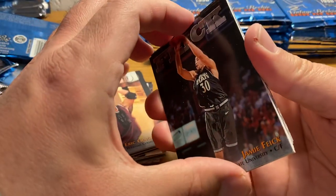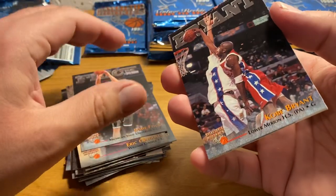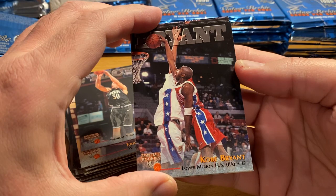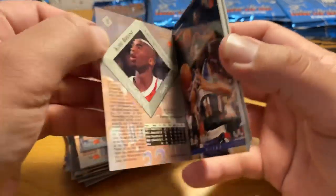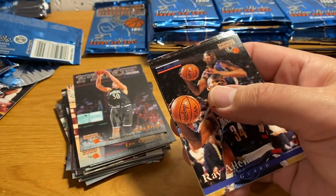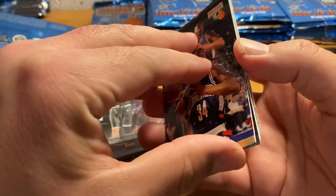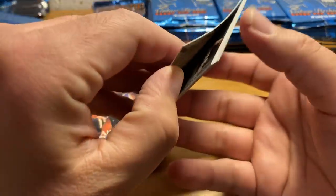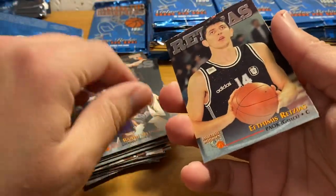So you buy that case, maybe you open it up someday, sell the boxes. There's a Kobe Bryant — nice — out of Lower Merion High School, Pennsylvania. So that's pretty cool. Unfortunately, you got the telltale rips. Another Ray Allen. Another Stephon Marbury — I'm not even gonna pull out the doubles at this point.